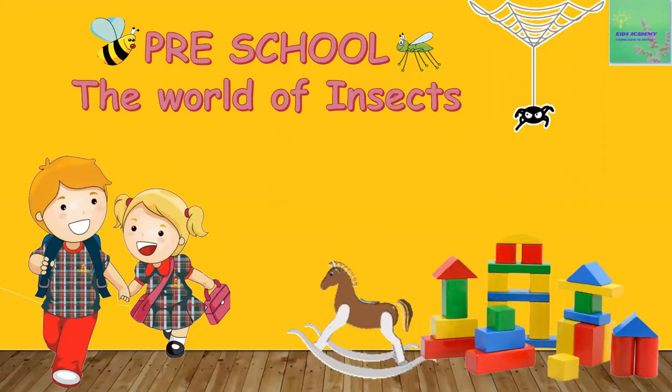Hello children, welcome to Kids Academy. Today in this video we are going to learn about some insects. So let us begin.